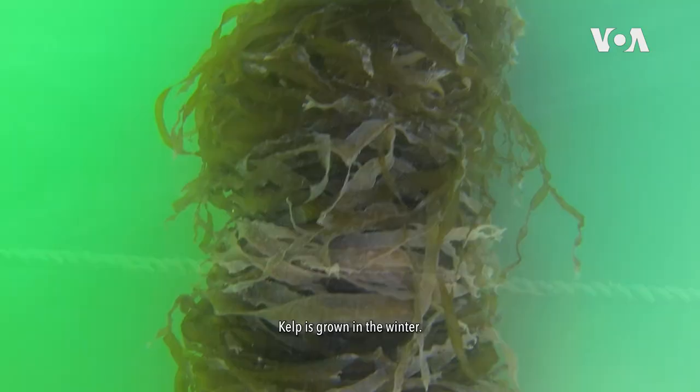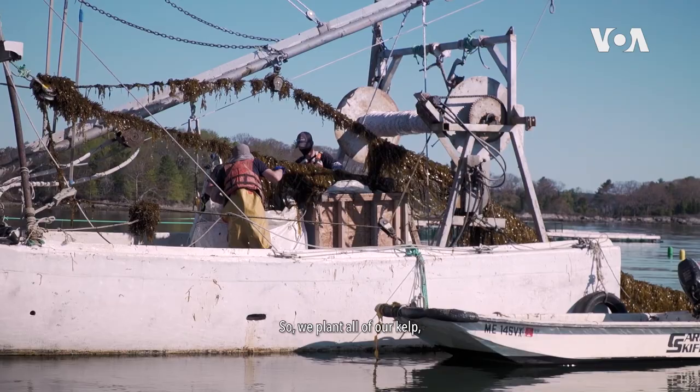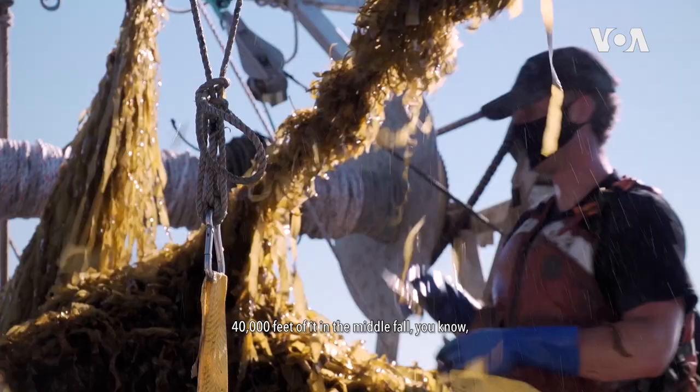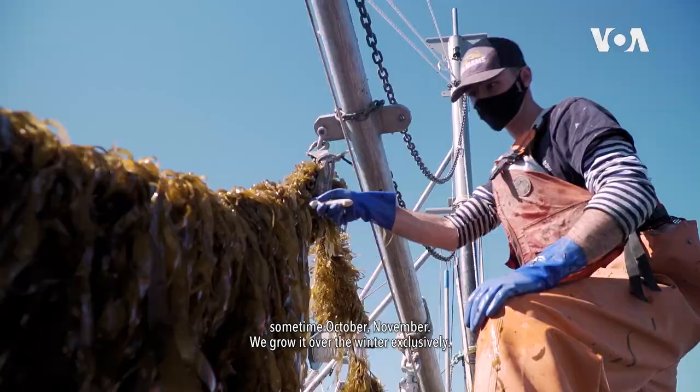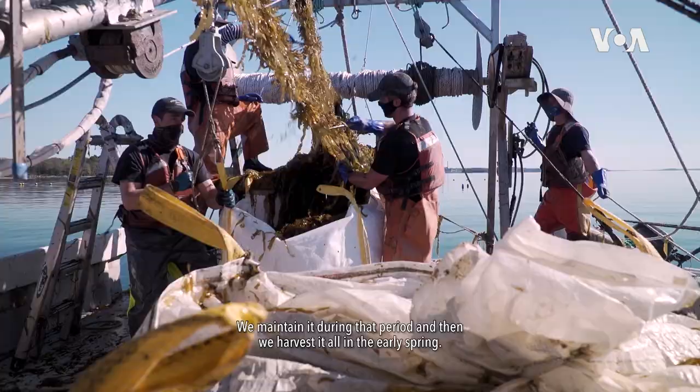Kelp is grown in the winter — it's a very fast-growing organism. We plant all of our kelp, 40,000 feet of it, in the middle fall, sometime October or November. We grow it over the winter exclusively, maintain it during that period, and then we harvest it all in the early spring.